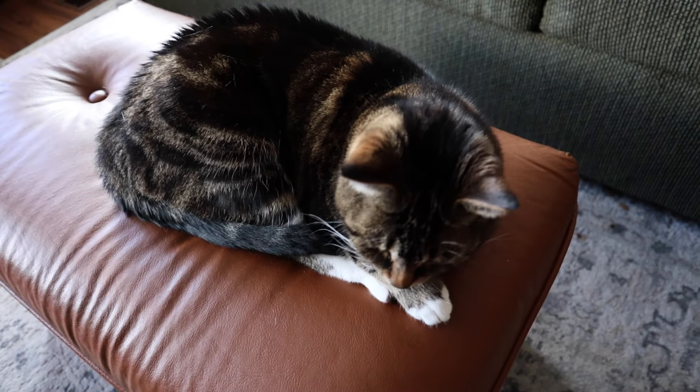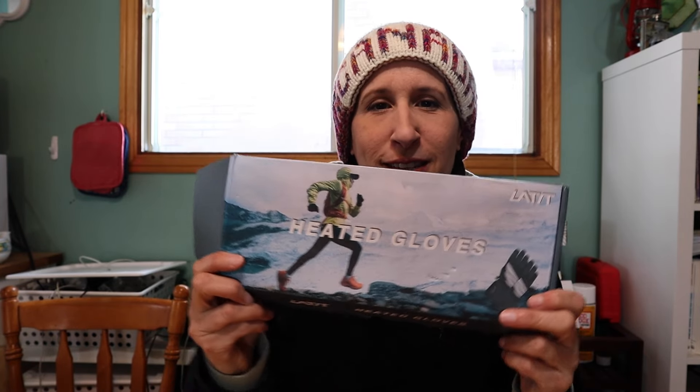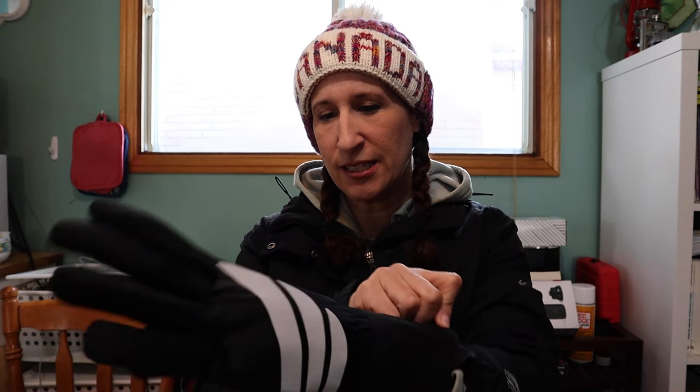It's a cold day outside today, the kitties are hibernating and staying inside, John is at work, but we are going to go out for a hike with my new toy — these heated gloves from Amazon. They're from LATIT. They've got these cute little batteries that you stick inside, put the gloves on, turn them on, and you can set the temperature you want. The only problem is I think I bought a pair that's too big — these are size medium, so I may need to order small.